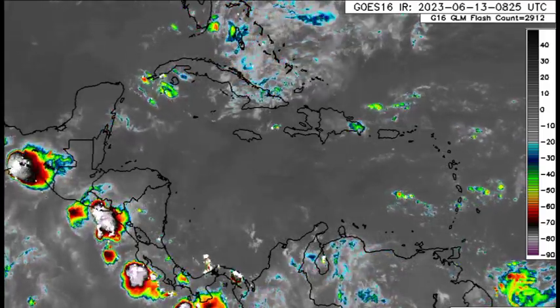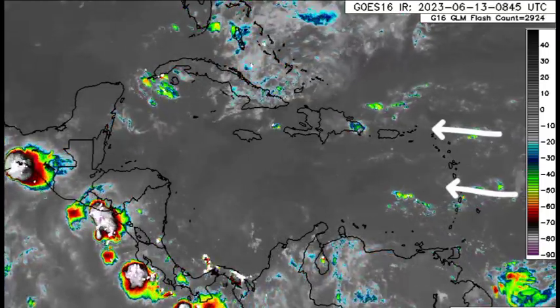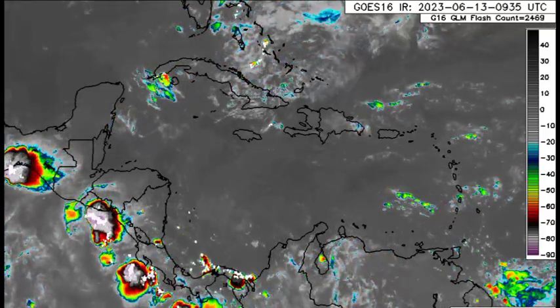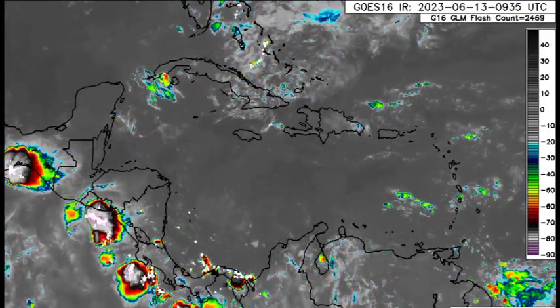Moving to the general Caribbean region, we can definitely see that there is some activity moving in from the tropical Atlantic. That's going to help induce some rainfall activity across the eastern islands heading throughout today. Then heading more to the west, for most areas it's going to be some beautiful sunshine this morning.